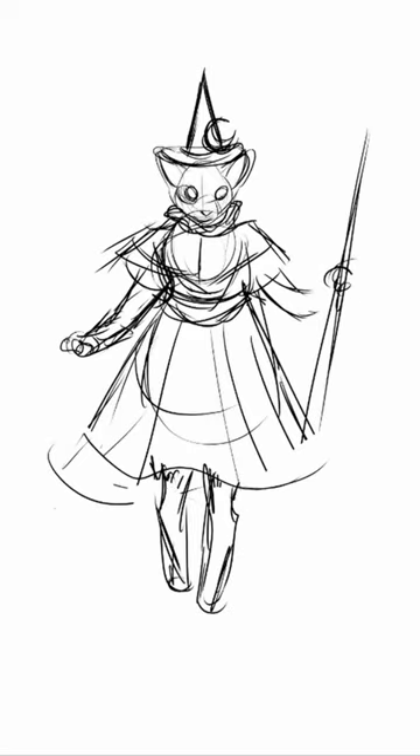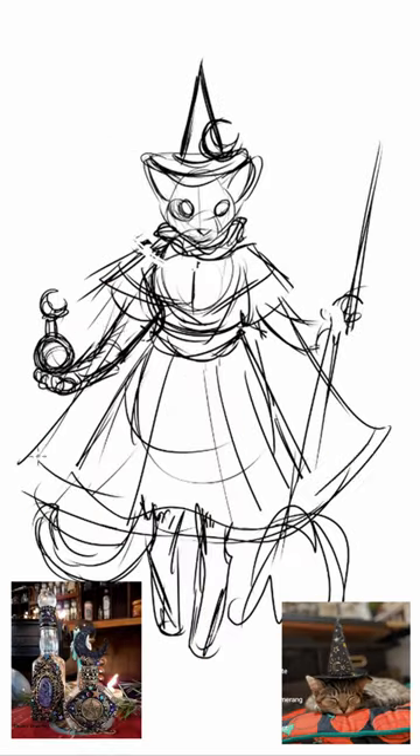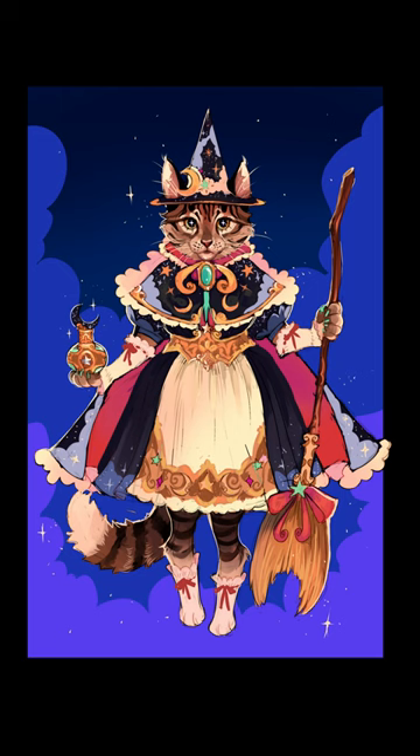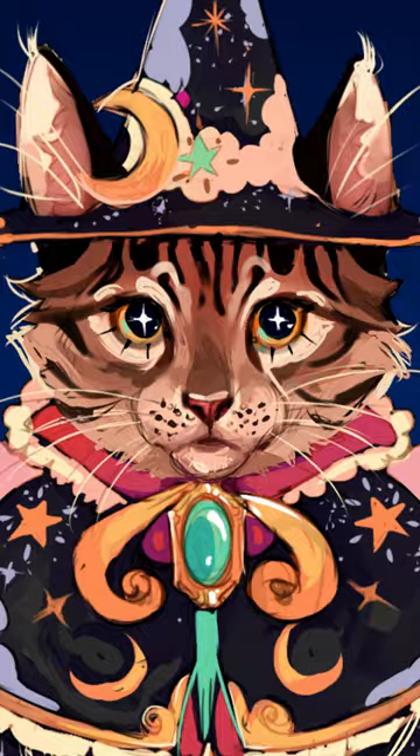Then my indecisiveness really kicked in and I turned these two images into a kitten witch. I was going for more of a vintage design style here and I don't think I got super close, but I don't care because look at how freaking cute she is.